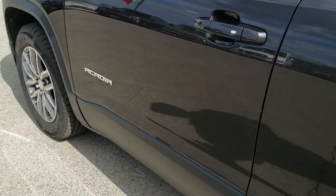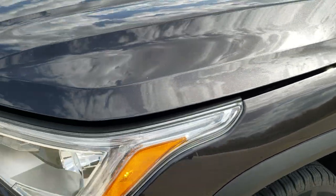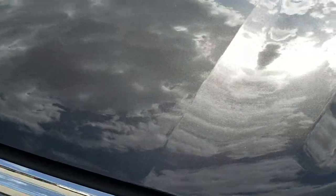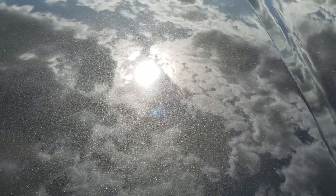We'll take a quick look under the hood. I would personally like to thank you for checking out the video today, and hopefully from this HD video you've been able to tell just how clean this Acadia is all the way around, inside and out.